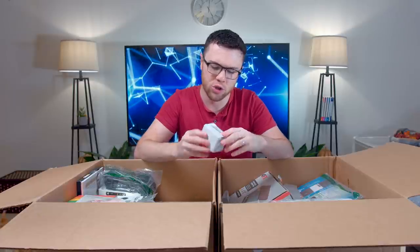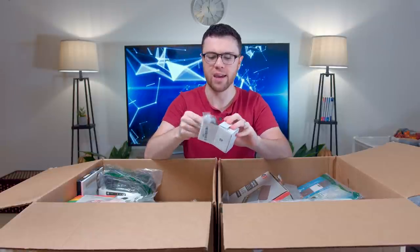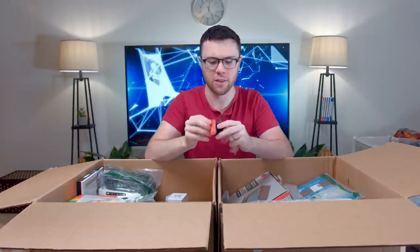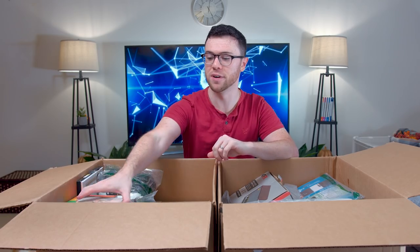Next up, a little box — Schcochi, no idea. Looking like it's going to be a little phone mount, possibly for your car. Yeah, so it's a little phone mount air vent — stick it on there. I'm just throwing everything off to the side; it's going to be super fun to clean up.